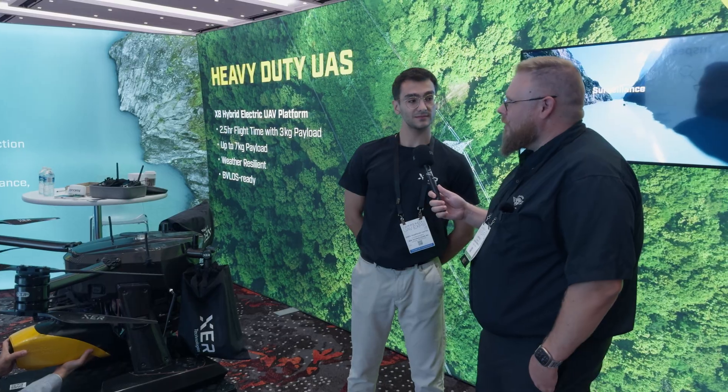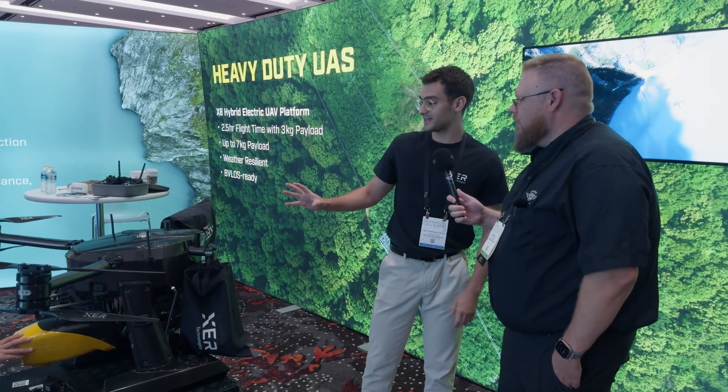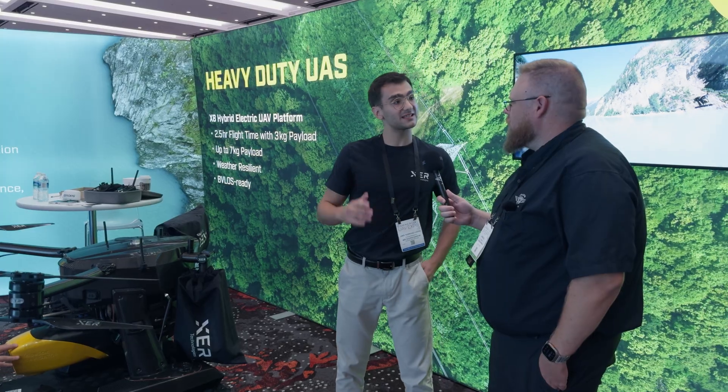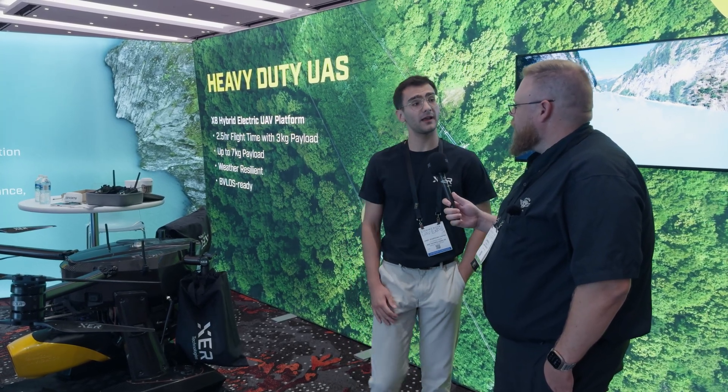Seven kilograms — so roughly 14 pounds? Yeah, around that. What does the drone itself weigh, all fueled up, ready to go? The weight can go up to 60, 70 pounds, but we try to keep it up to 55 to comply with the Part 107 regulations.